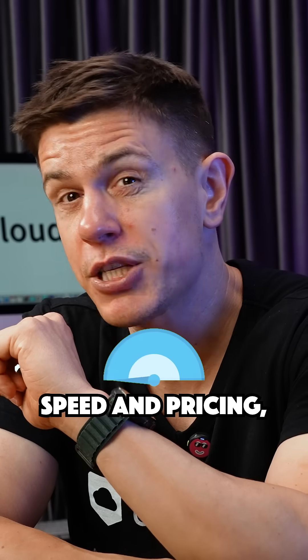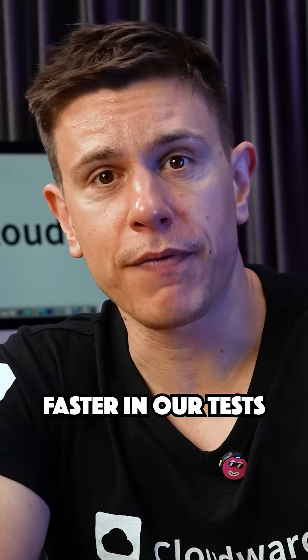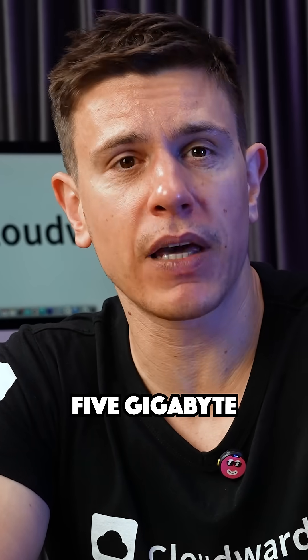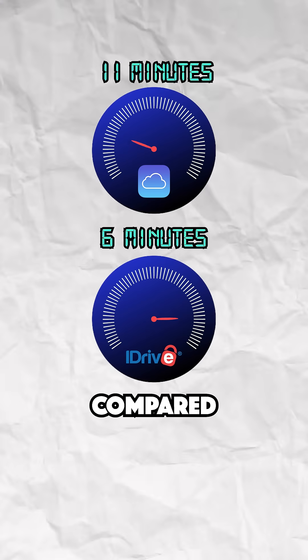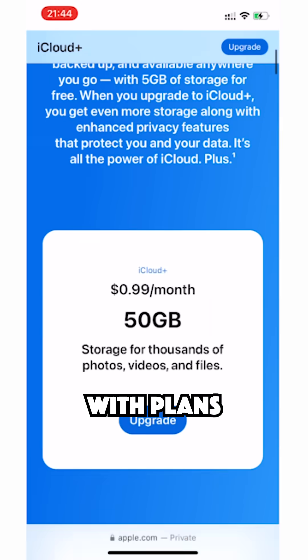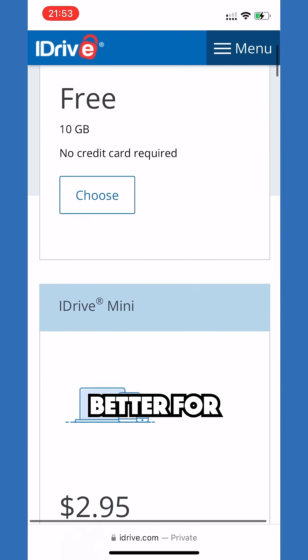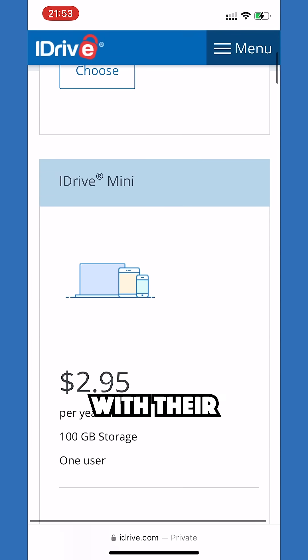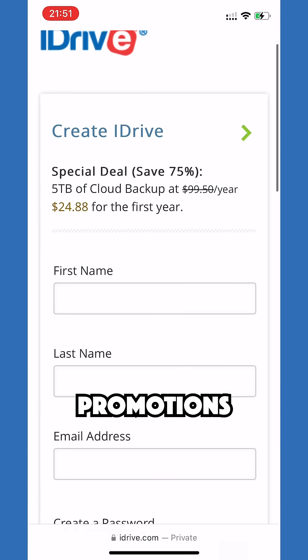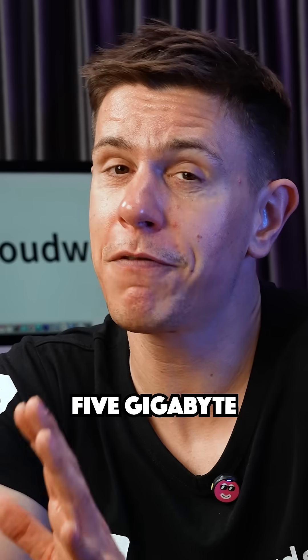But let's talk about speed and pricing, because this is where things get really interesting. iDrive was significantly faster in our tests — using a 5GB folder, completing uploads in 6 minutes compared to iCloud's 11 minutes. Price-wise, iCloud starts cheaper with plans from about $1 per month, but iDrive often works out better for heavy users, especially with annual plans and frequent promotions. Plus, iDrive gives you 10GB free compared to iCloud's 5GB.